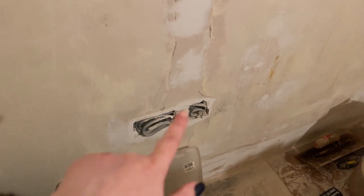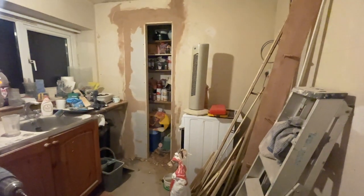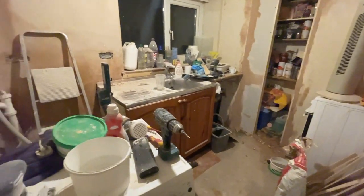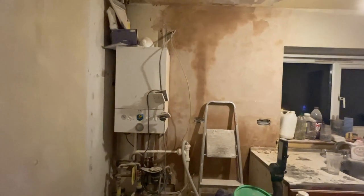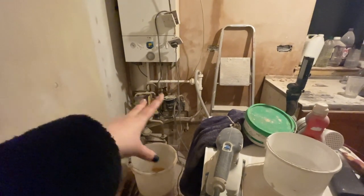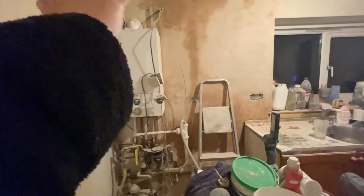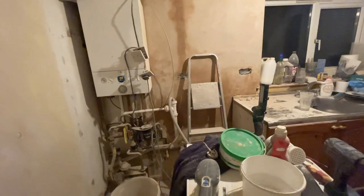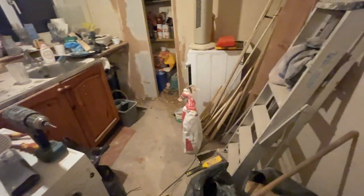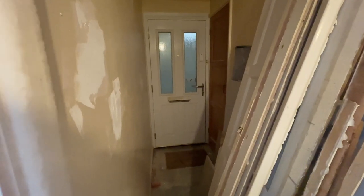We're going to have the controls for the heated towel rail from the bathroom down here, and over here this is going to be the controller for the underfloor heating. The plumbing and boiler work is quite messy - it's going to get tidied up and more streamlined so that when the cupboard goes on, everything's in the cabinet. But as you can see, he's getting on with it and there's quite a lot he's already done, so really impressed.